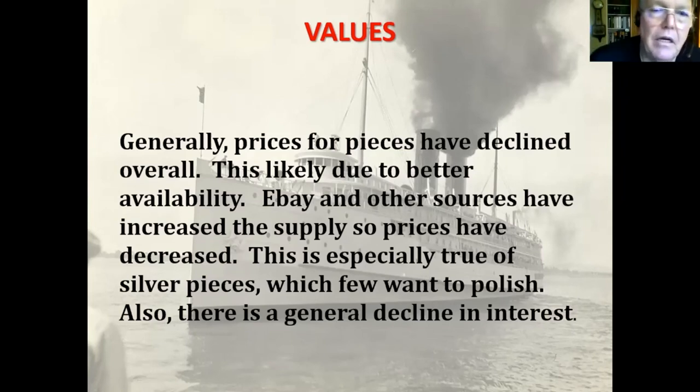Generally the value of steamship china has declined because there's a much bigger supply of the stuff — supply and demand based on eBay and other sources makes availability better. This is especially true of silver pieces; the prices on silver have really dropped. I guess nobody wants it — they don't want to have to polish it and that sort of thing.